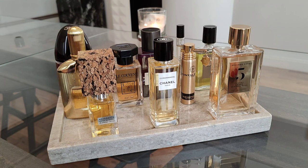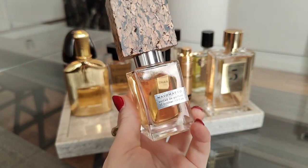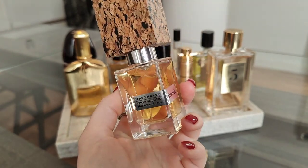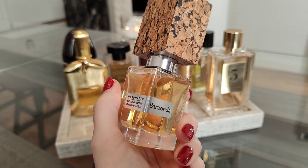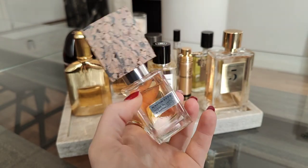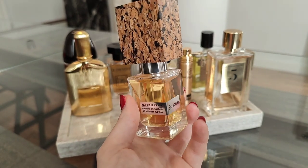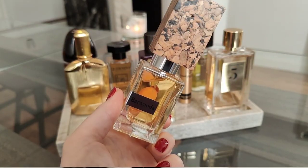Baronda by Nasomatto — it's made by Alessandro Gutieri, which is an amazing mastermind and a rebel in the industry. I love most of his fragrances: Narcotic V, Nudiflorum, Black Afghano — and Baronda is no exception. It will really surprise you; this is such a deep scent.